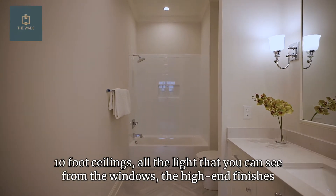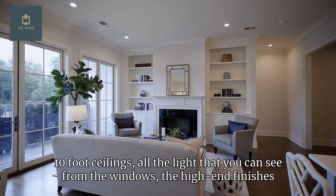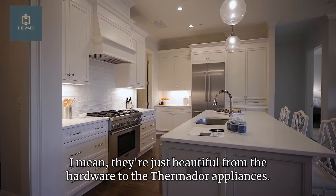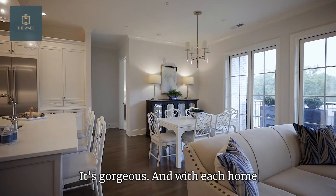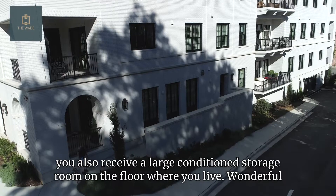As you enter, you notice ten-foot ceilings, all the light from the windows, and the high-end finishes and appliances in the kitchen. Look at these cabinets — from the hardware to the Thermador appliances, it's gorgeous. With each home you also receive a large conditioned storage room on the floor where you live.